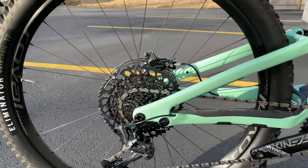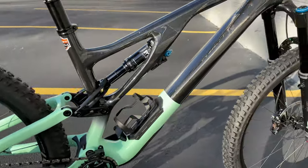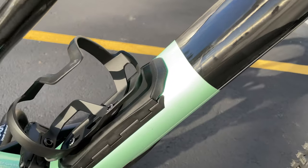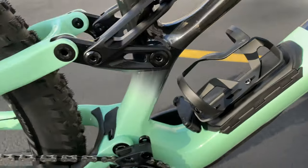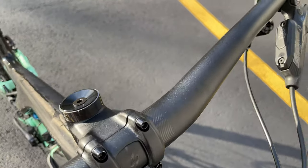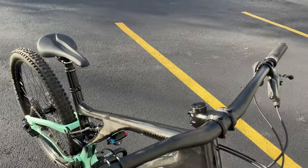Got the 2.3 Butcher with the new Grid Trail T9 compound — it's a little bit softer than the regular Butcher — and on the rear the Eliminator T7 compound, which is a little bit harder and faster rolling, feels almost like a regular Eliminator. Comes with the new SRAM X01 Eagle, got that big bailout 52-tooth gear. Pretty slick looking paint job with clear coat and raw carbon that blends into a mint green.